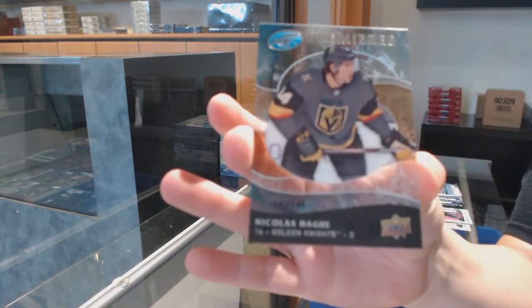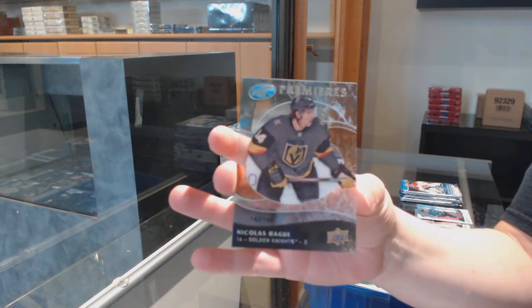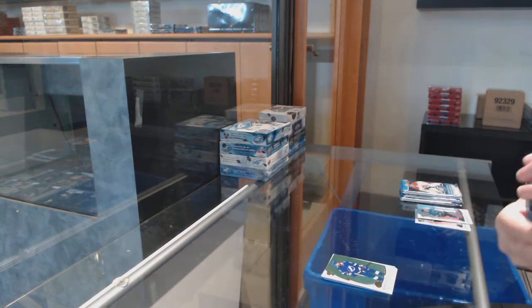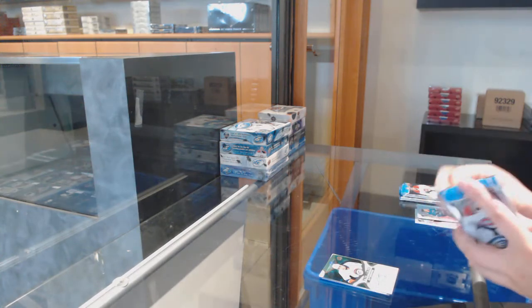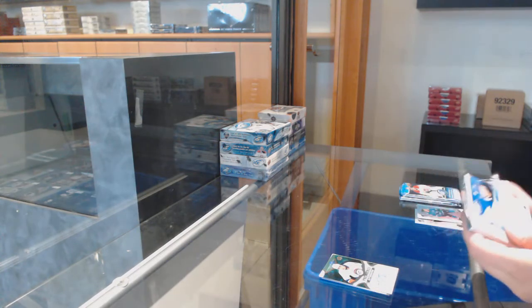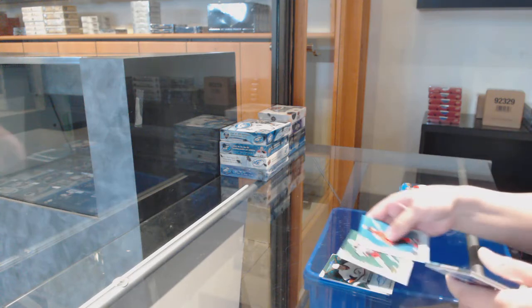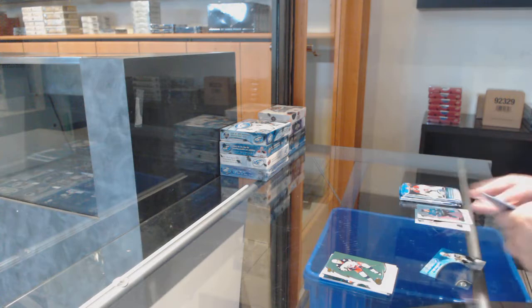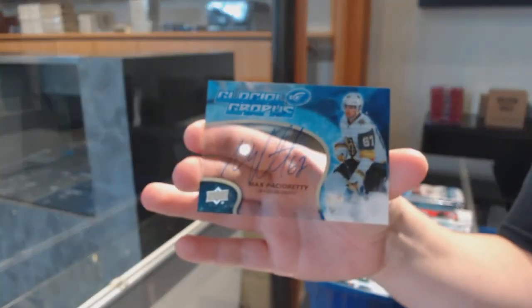Number to $1.49 retro Ice Premiers for Vegas: Nicholas Hegg. Green for Columbus: Pierre-Luc Dubois, and a glacial grass auto for Vegas of Max Pacioretty.